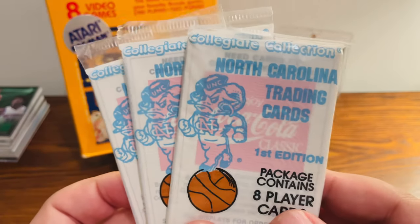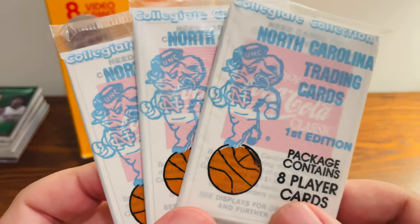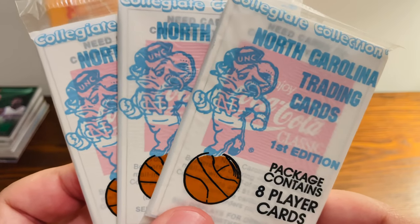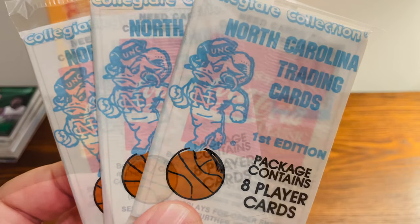You may see these packs of North Carolina trading cards produced by Coca-Cola at your local flea market or maybe at a trading card show. What can you find inside? Really the big one is Michael Jordan — there's more than one Michael Jordan card inside these packs. So let's open these up and see if we can pull the Jordan out.